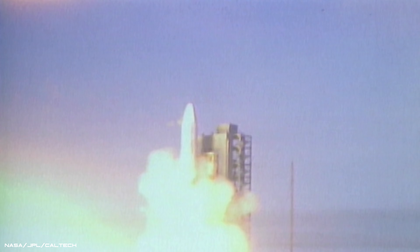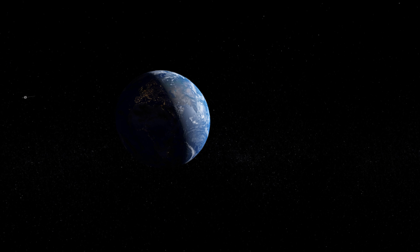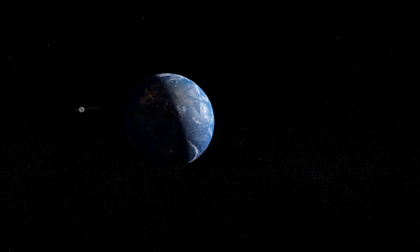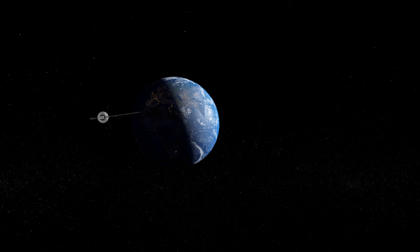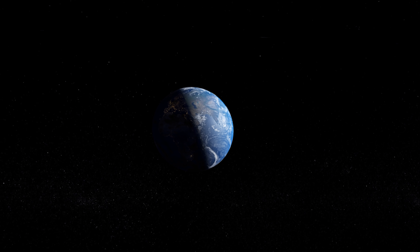Voyager 2 was the first of two twin spacecrafts launched by NASA in 1977. Both spacecrafts were designed to explore the solar system's outer planets, using a technique known as a gravity assist to travel from one planet to the next during a rare alignment that only occurs once every 175 years.